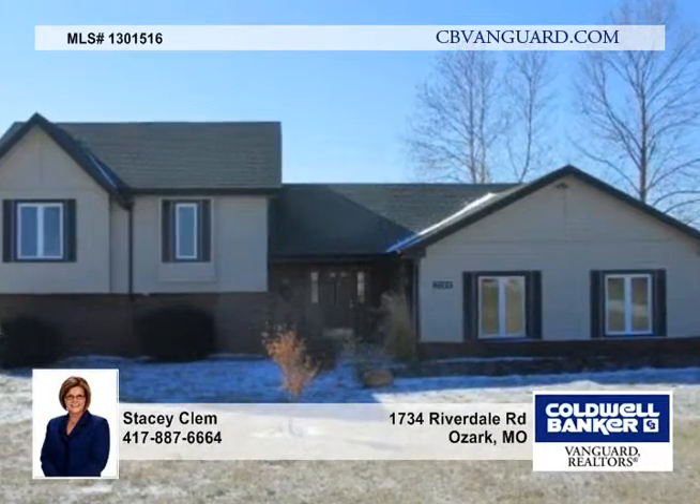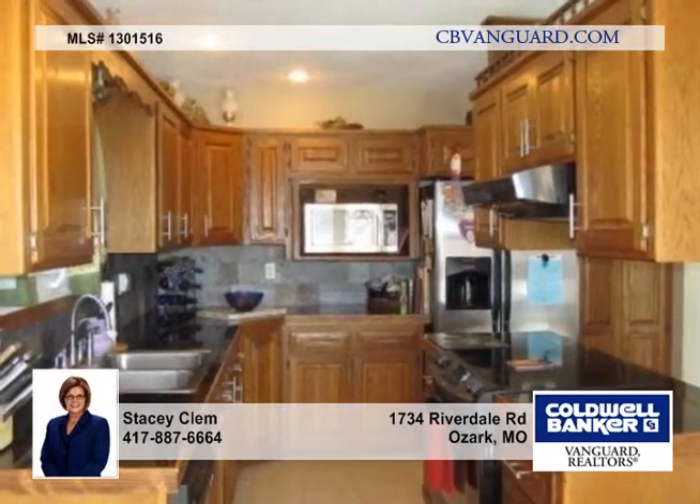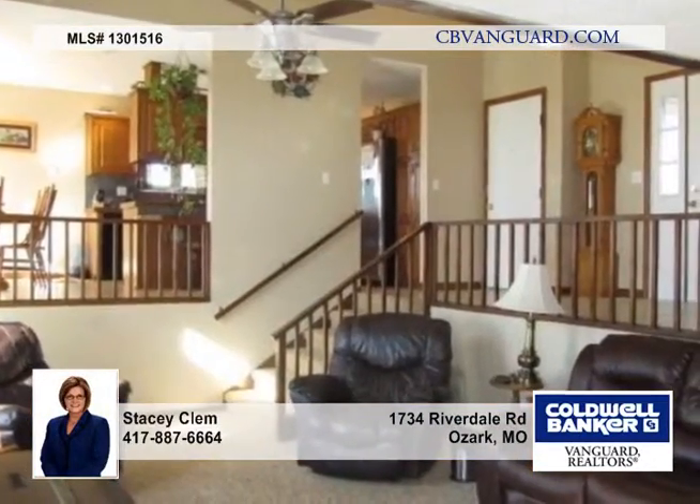In the last three years, the sellers have created a tasteful renovation to this home on a beautiful two-acre setting in Ozark. Quality updates and upgrades include a kitchen with granite countertops, slate backsplash, and a large center island with a glass cooktop.